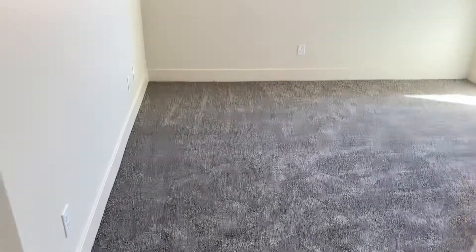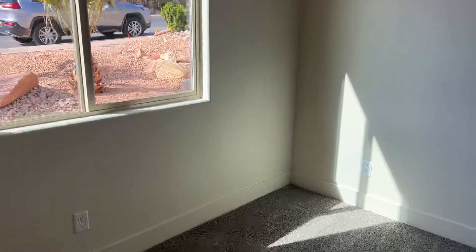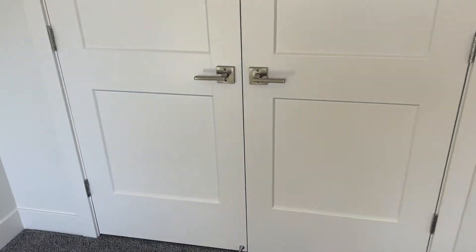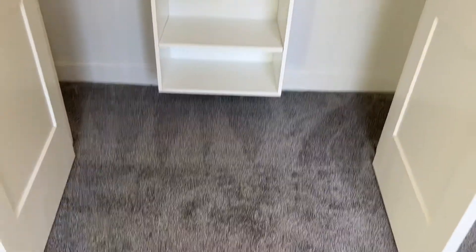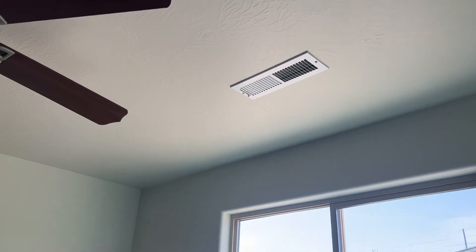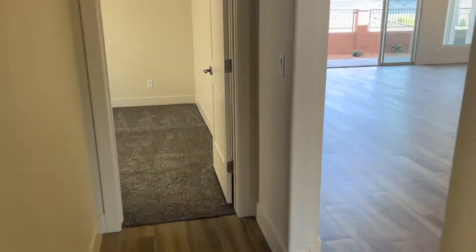Then we'll have what I'll call bedroom number three - pretty much the mirror of bedroom number two. You can see the furnace will be up in the attic. Coming back out, here's the front door.